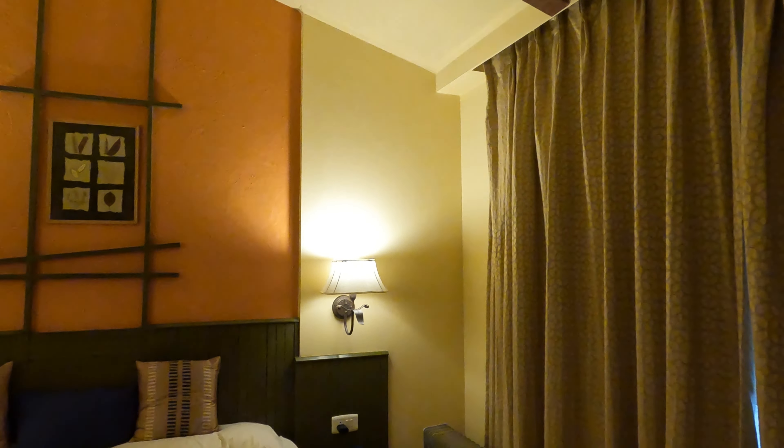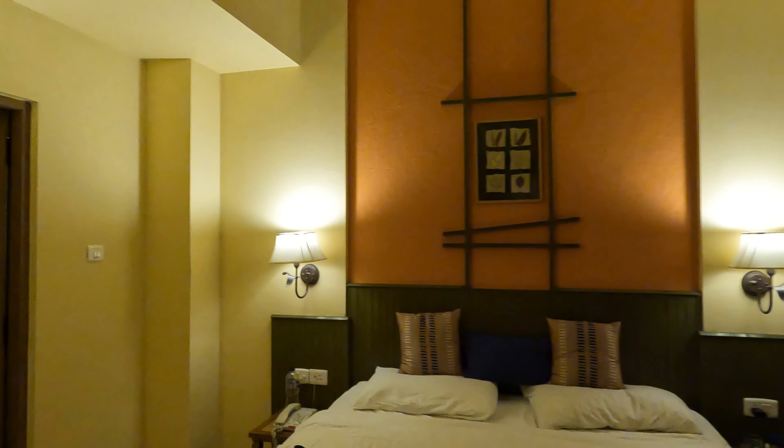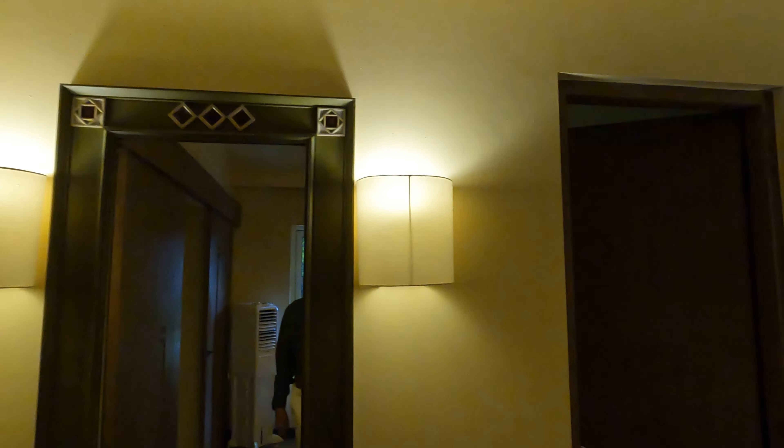This is the bedroom. The beds are comfortable and an oil heater is provided. The toilet is clean, and a hair dryer and toiletries are also provided.